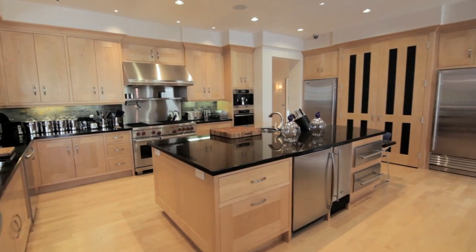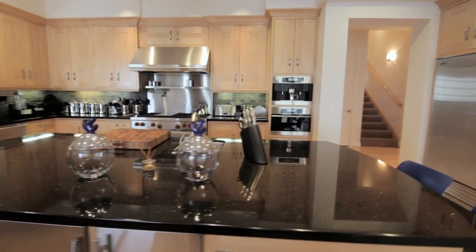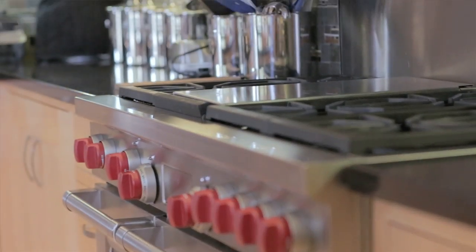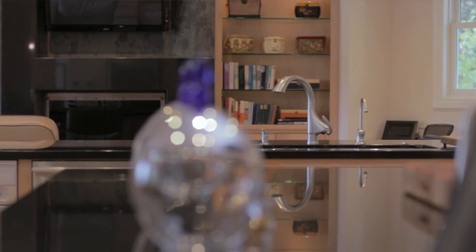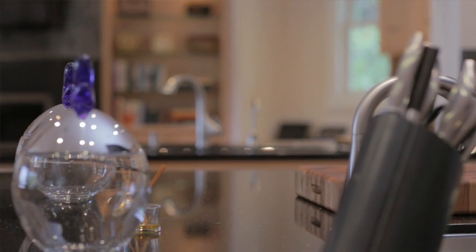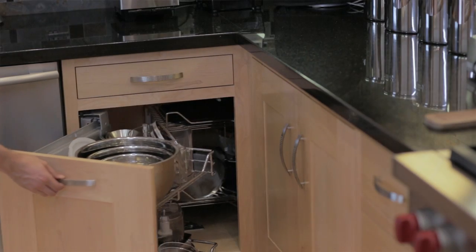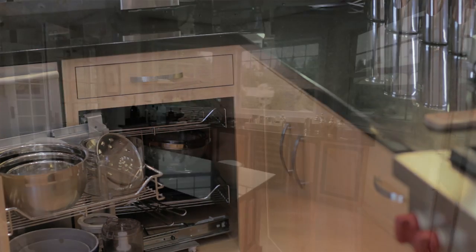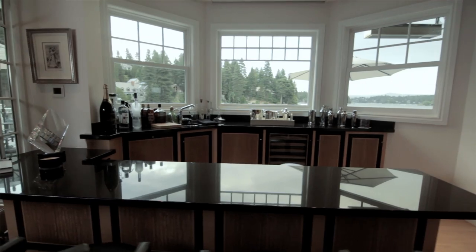This house actually has more than one kitchen. In the kitchens, the detail work alone is extraordinary. The appliances are all the top-end appliances you would imagine. The cabinets were all handmade, and they have such a beautiful finish that even the undersurface of the cabinets is as smooth as glass. Every detail was important.